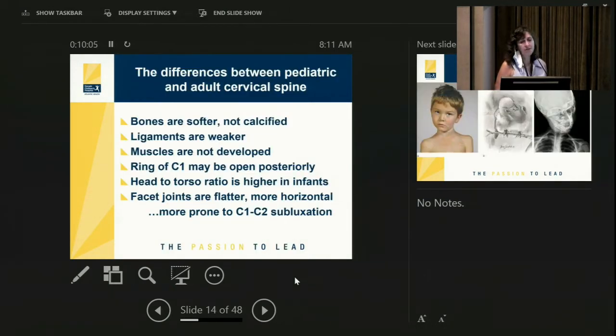There are many differences between pediatric and adult cervical spine that make children more prone to atlantoaxial subluxation. Their bones are softer and not completely calcified. Their ligaments and muscles are much weaker and underdeveloped. The ring of C1 may be open posteriorly. Children have a bigger head-to-torso ratio compared to adults, and their joints are often more horizontal — all of which increases risk of C1-C2 subluxation.